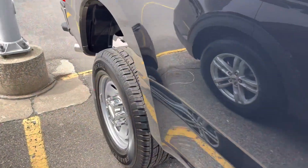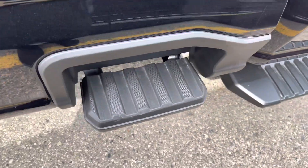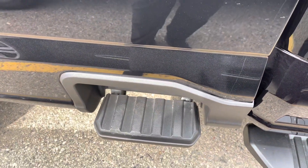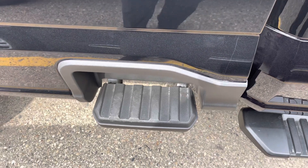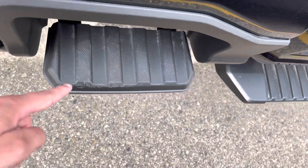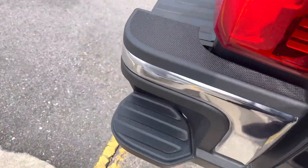One thing I really like about these new F350s is the side step — this one stays in place and doesn't move. I'll tag my other video of the platinum or limited, whichever trim it was. This step isn't on every F350; it's specific to certain trims.